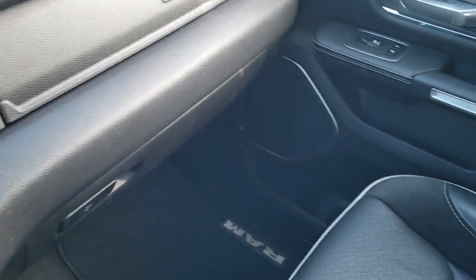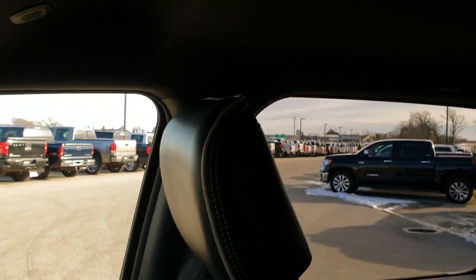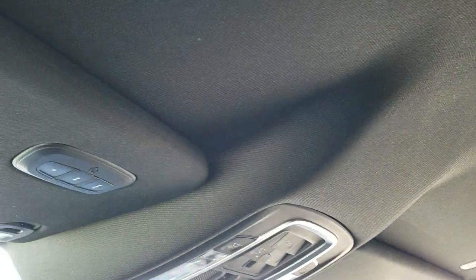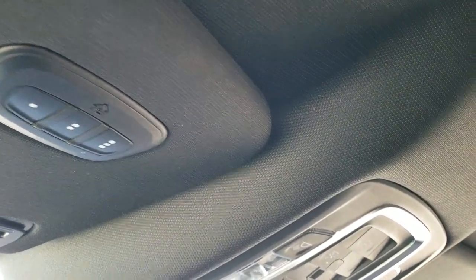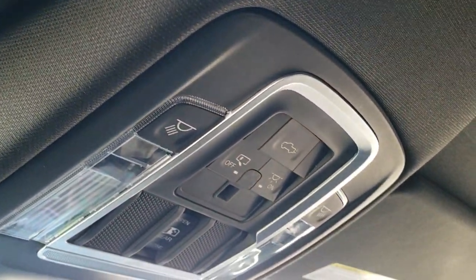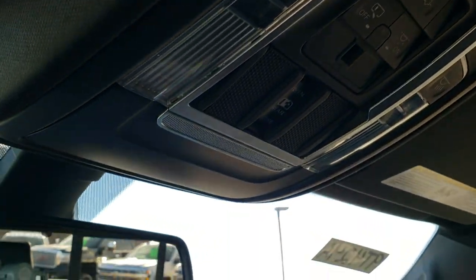There are dual glove boxes and the passenger seat is in excellent condition. This truck has never been smoked in, was locally owned, purchased brand new and traded in on a brand new one. You have your HomeLink buttons for garage door, security systems, and lighting systems up there, plus map lights, your power drop-down tailgate button, and power slide rear window button.